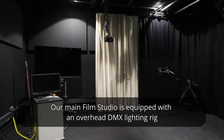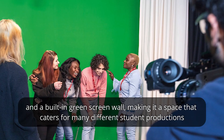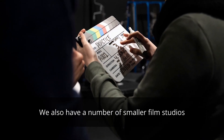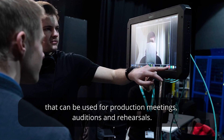Our main film studio is equipped with an overhead DMX lighting rig, lighting desk by ETC and a built-in green screen wall, making it a space that caters for many different student productions. We also have a number of smaller film studios that can be used for production meetings, auditions and rehearsals.